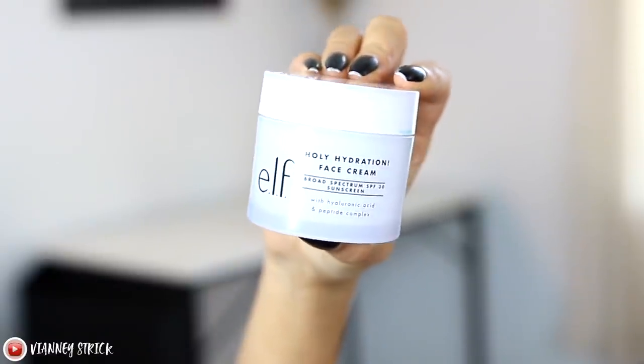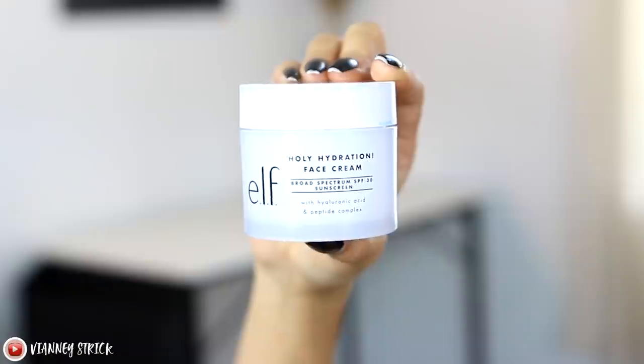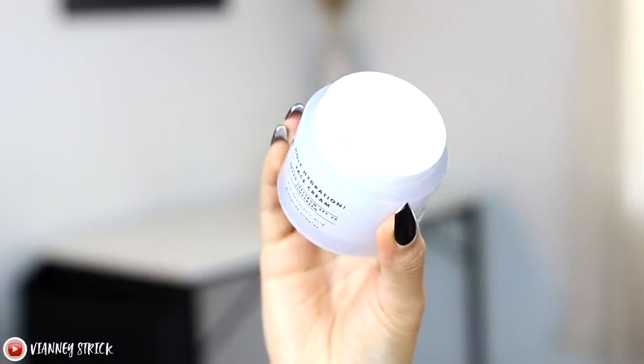My next favorite is a new one. I love the Holy Hydration creams, but they finally came out with an SPF version. I still use the regular Holy Hydration cream at night, but now I use this every single day — the ELF Holy Hydration Face Cream Broad Spectrum SPF 30 with hyaluronic acid and peptide complex. I use it almost like a primer before my CC cream. It's thick enough to hydrate but not oily, and it doesn't leave a white cast. It's $12, a little goes a long way, and it leaves my skin feeling great. If you want to add sunscreen to your routine, try this one.